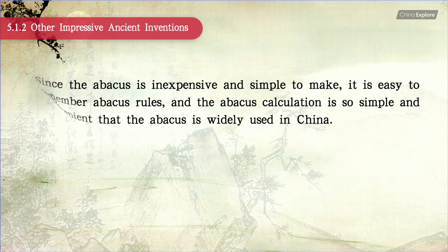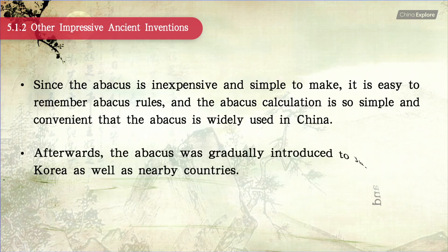Since the abacus is inexpensive and simple to make, it is easy to remember abacus rules. The abacus calculation is so simple and convenient that the abacus is widely used in China. Afterwards, the abacus was gradually introduced to Japan and Korea, as well as nearby countries.